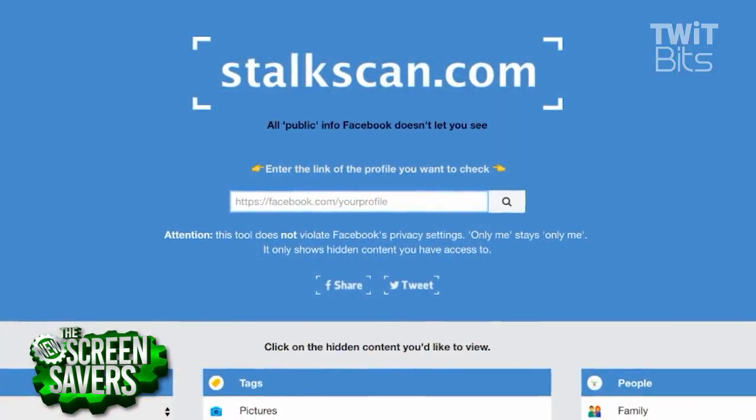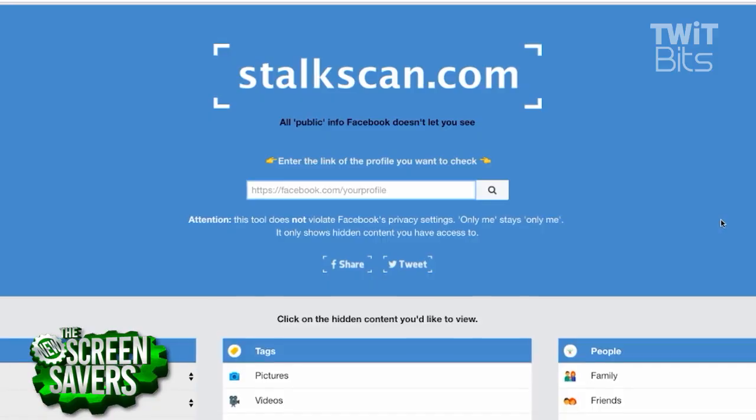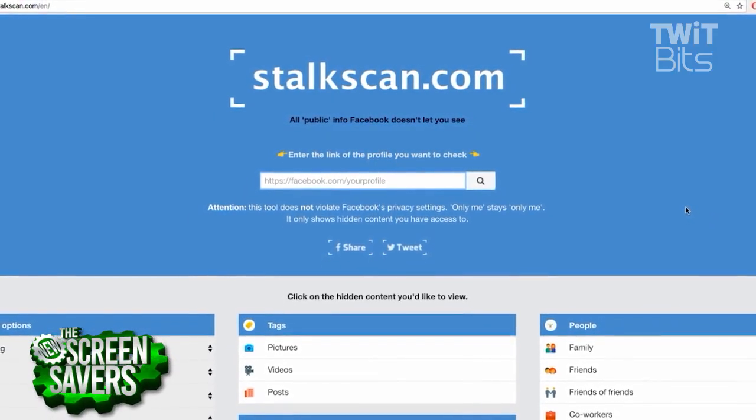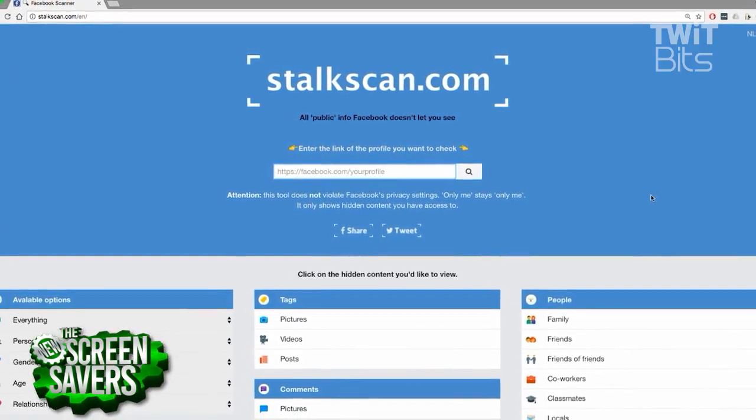Before we take a look at how this works, you have to promise me that you will use it to find out what Facebook knows about you and to clean up your privacy act. Here's how it works. First of all, make sure you have a friend check your profile to see what information is available to the public. Otherwise, if you check your own profile, you will see what is available only to you. So you have to be logged in to Facebook to see this.